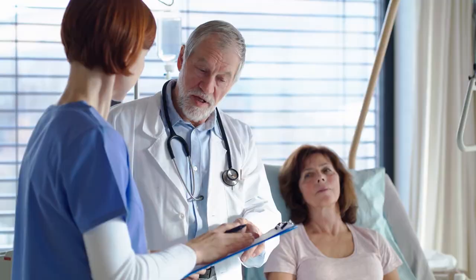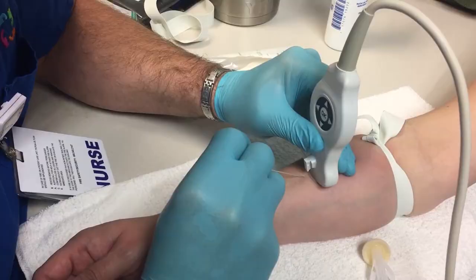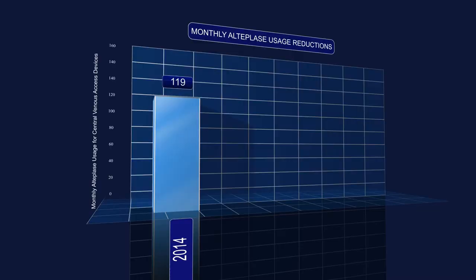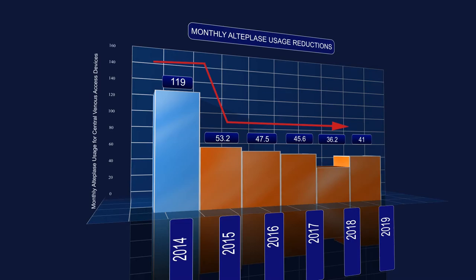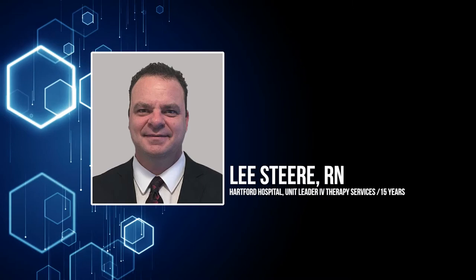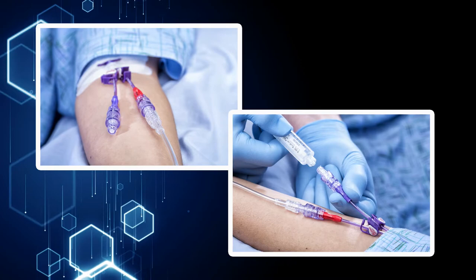Vascular access nurses are continuously challenged to demonstrate their value by collecting data and creating more efficient processes. We can lead improvements to reduce the waste, defects, and costs associated with central venous catheter occlusions. Please welcome Lee Steer, RN, as he shares best practices to prevent catheter occlusions, along with his team's award-winning approach to elevating the vascular access role.